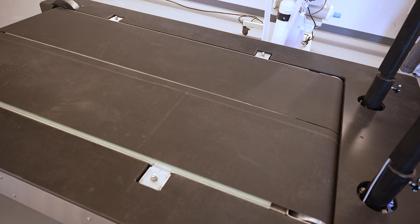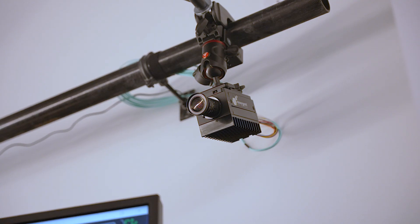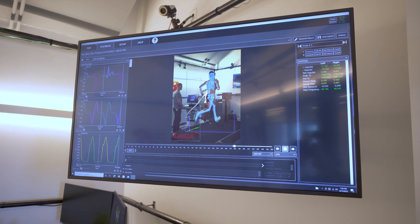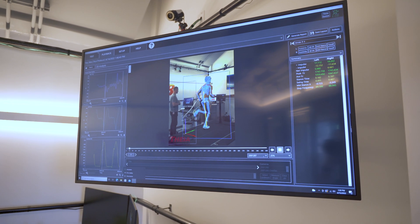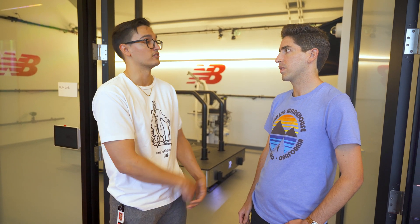From the Smash Lab to the Run Lab — this is where the running happens and where athletes push their limits. In the Run Lab we take all the knowledge from the Smash Lab and apply it to our athletes to see if we're achieving the performance benefit we want. There's a force-instrumented treadmill to measure ground reaction forces, 20 cameras surrounding the athletes to construct a 3D model and understand their kinematics, kinetics, and biomechanical variables. There's also a metabolic cart to measure energy expenditure while running in different footwear.